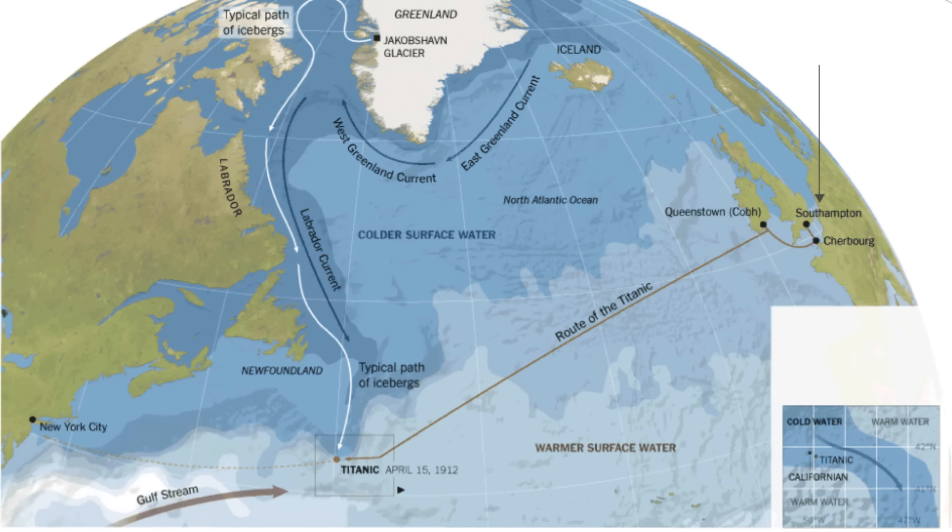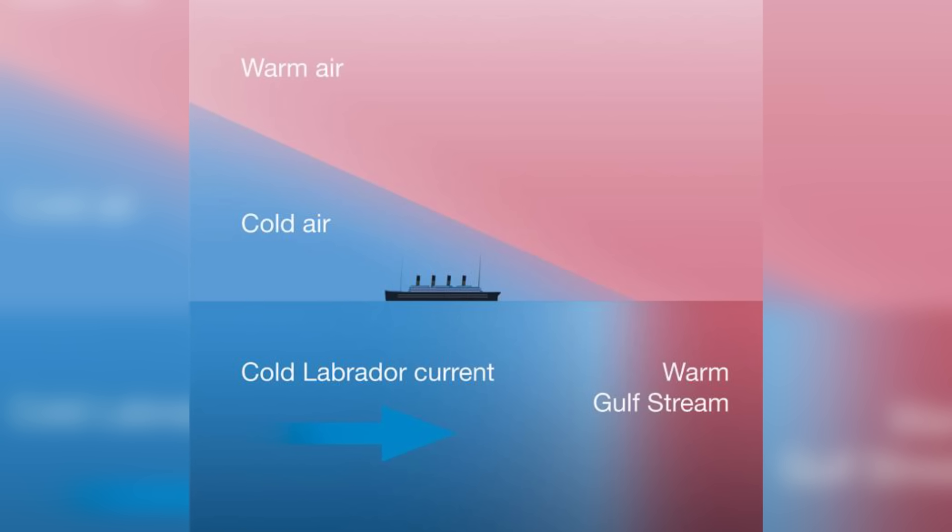This theory points out that the Titanic sank at the border of the warmer Gulf Stream and the frigid Labrador Current, where the normal case of cooler air at higher altitudes was inverted — a thermal inversion.